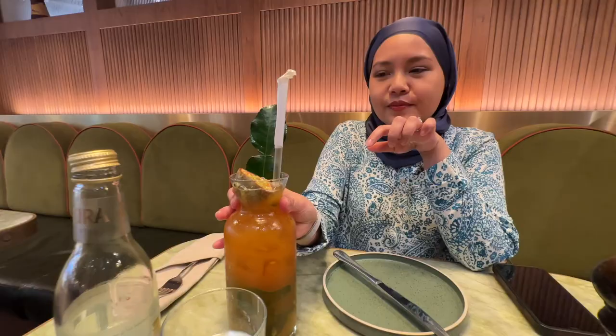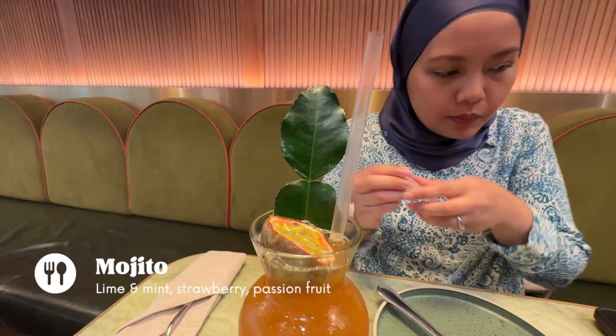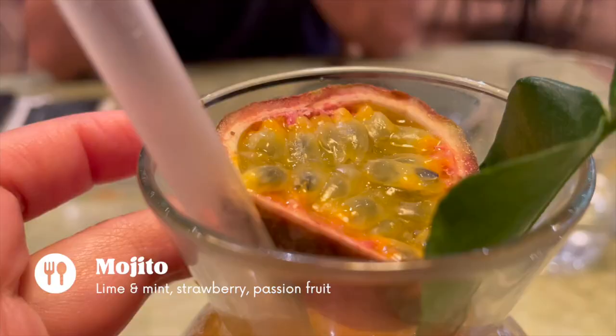We tried the mojito which has lime, mint, strawberry and also passion fruits in it. It comes in a huge glass so you could definitely share this drink.